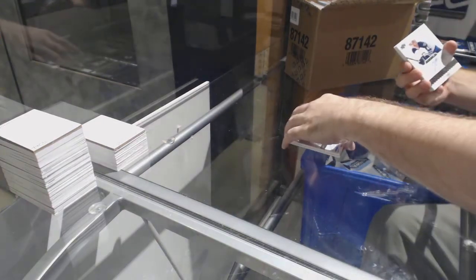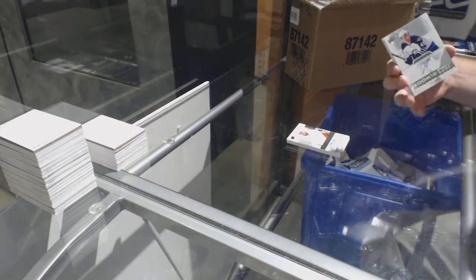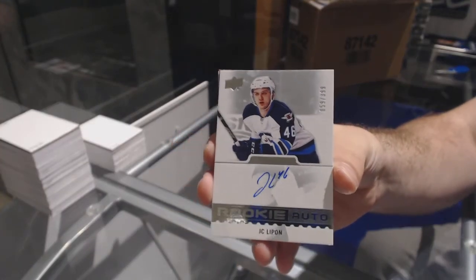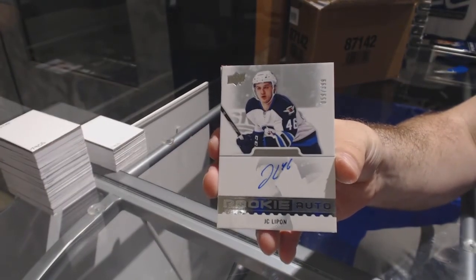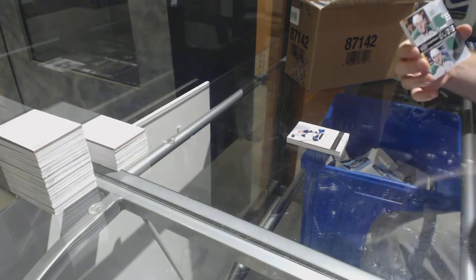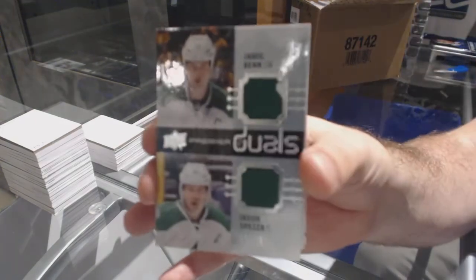For the Winnipeg Jets, the /399, J.C. Lippin, rookie auto. For the Dallas Stars, a dual jersey /99 — Spezza and Ben.